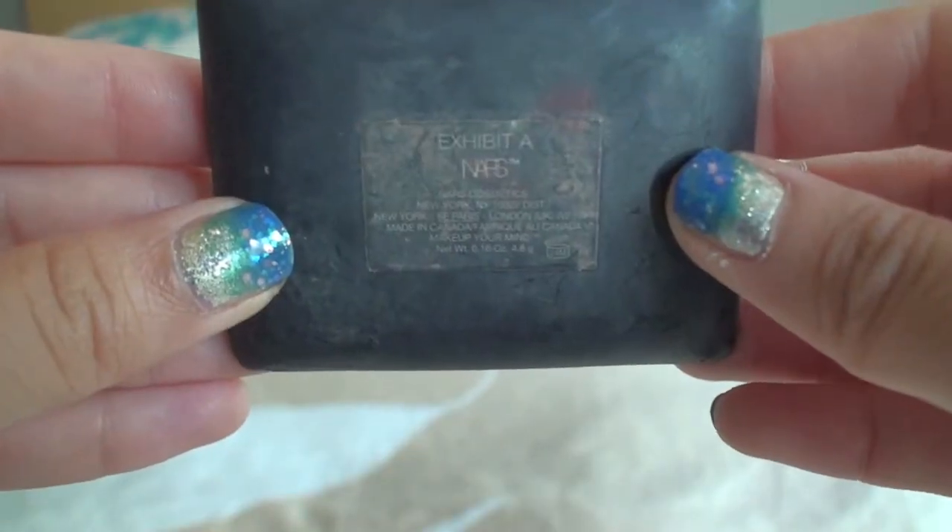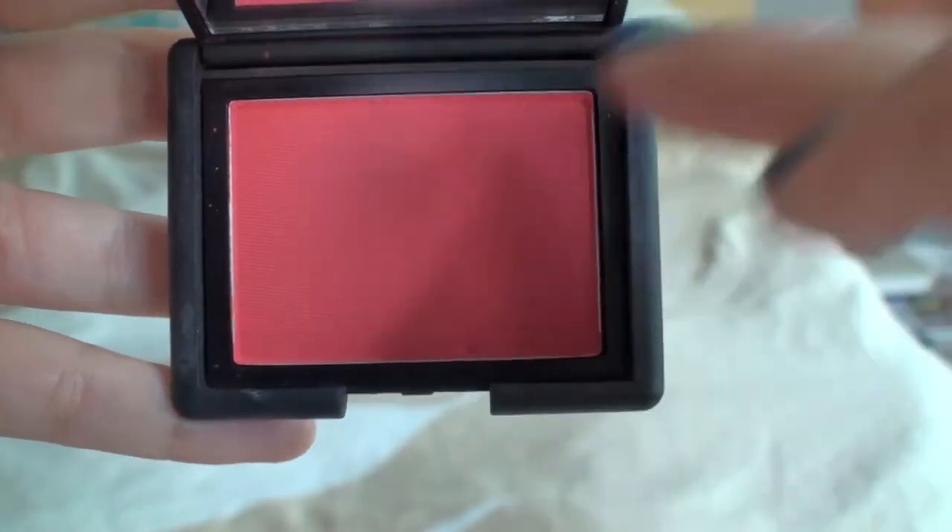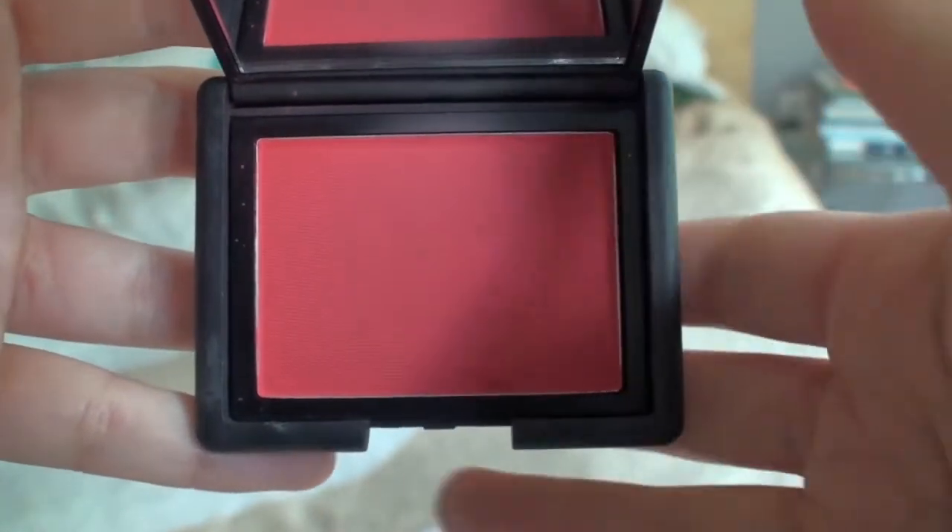My very favorite blush is from NARS — NARS blushes are just high quality. This is in the color Exhibit A, and when you look at it in the packaging it looks pretty crazy, like clown makeup. It looks like a bright red color, but on the skin it looks more like a corally pink. You do want to apply this with a very light hand — a little bit goes a long way. NARS blushes are very expensive but very high quality, and with this one I don't need to use a lot to get the color payoff, so it's going to last a very long time.